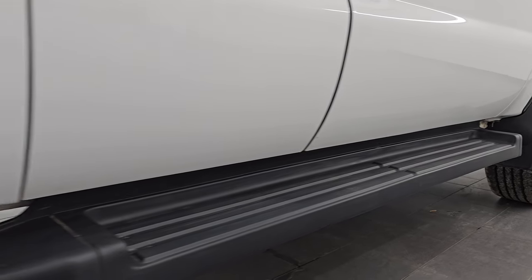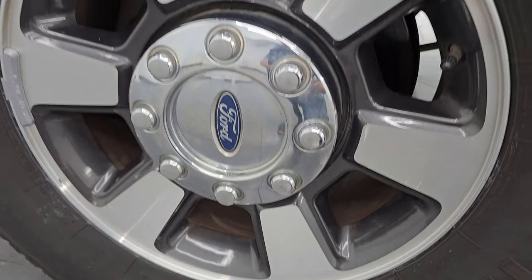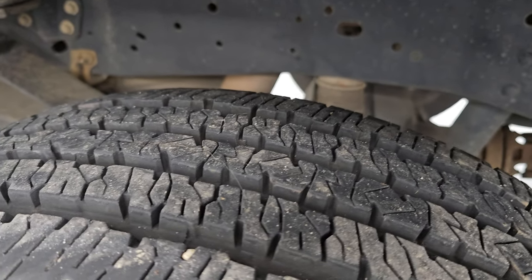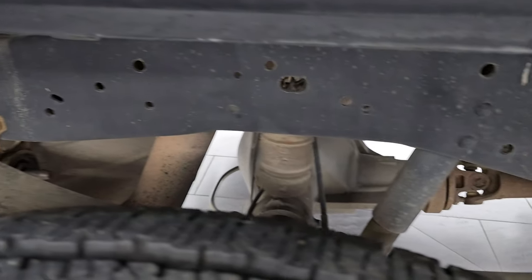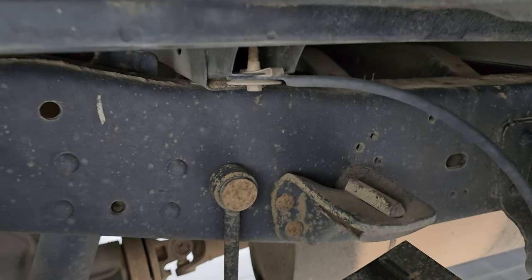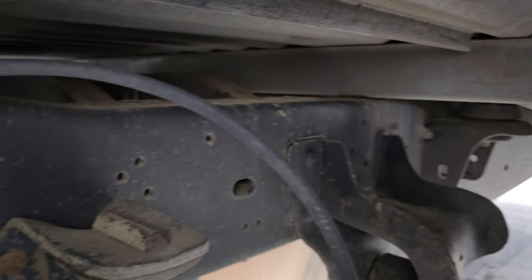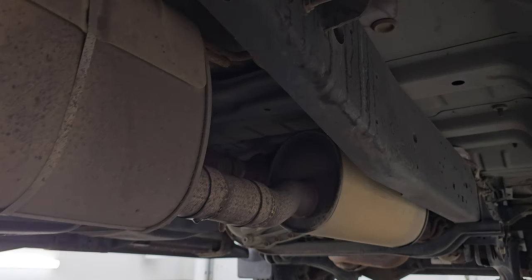Factory running boards are in nice shape as well. The back wheel is in excellent condition too. Back tires have just as much tread as the front tires — pretty new back here — and once again the frame and underbody look great. Does have the camper package with the anti-sway bar there. You always want to look at the box rails, make sure that those aren't rotted out. These are in fantastic condition and just a really, really clean truck all the way underneath.